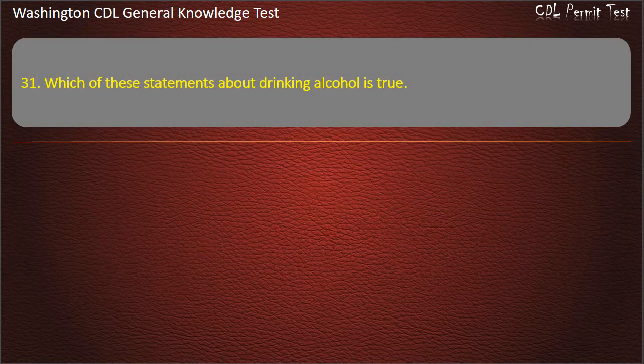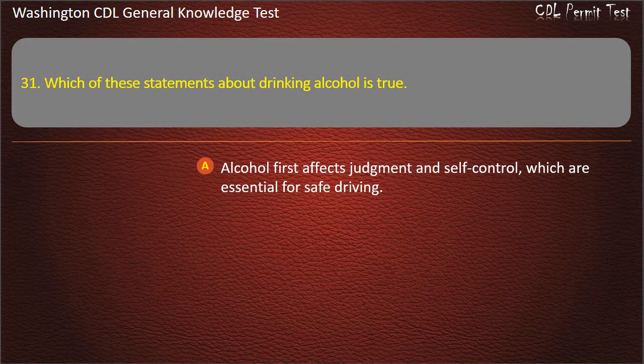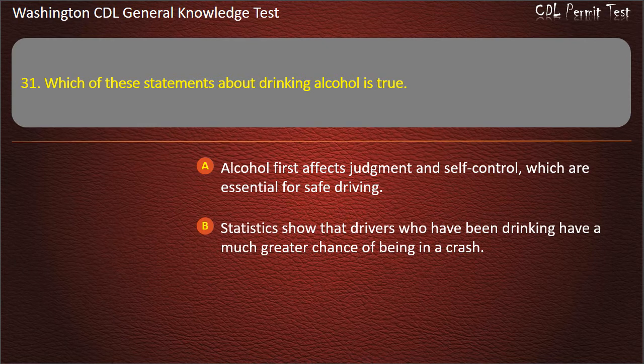Question 31. Which of these statements about drinking alcohol is true? Alcohol first affects judgment and self-control, which are essential for safe driving. Statistics show that drivers who have been drinking have a much greater chance of being in a crash. All of these are true. Answer: All of these are true.